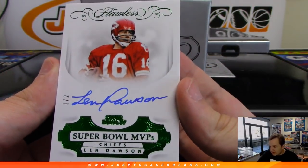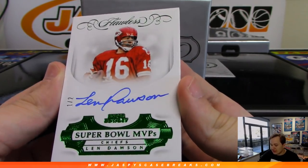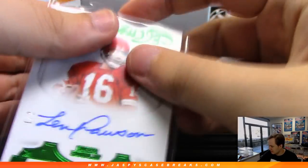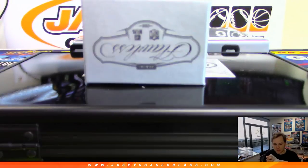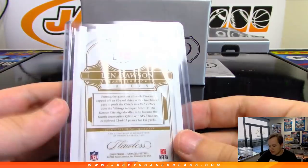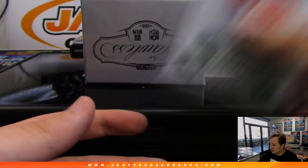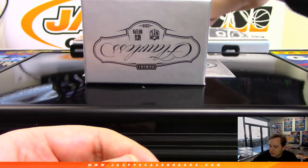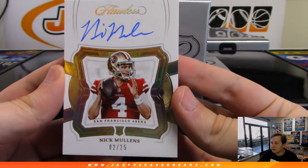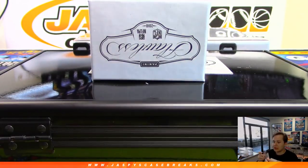Got an Emerald Super Bowl MVP autograph, numbered 1 out of 2 for the Chiefs. That is Len Dawson, 1 out of 2. Does that mean he won two Super Bowl MVPs, or did they just number it to two? That's Nicholas L. with the Len Dawson. We got for the 49ers, 2 out of 25, Nick Mullins rookie autograph. Nick Mullins going out to San Francisco — that's Victor with the Niners.